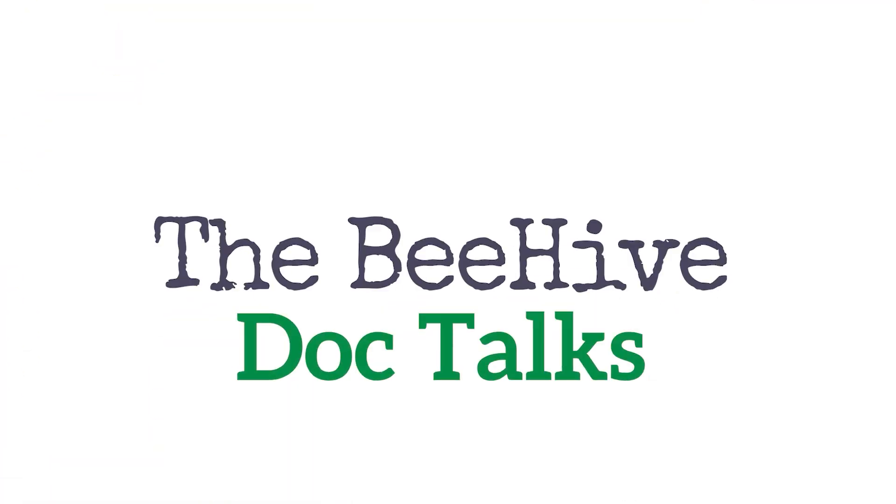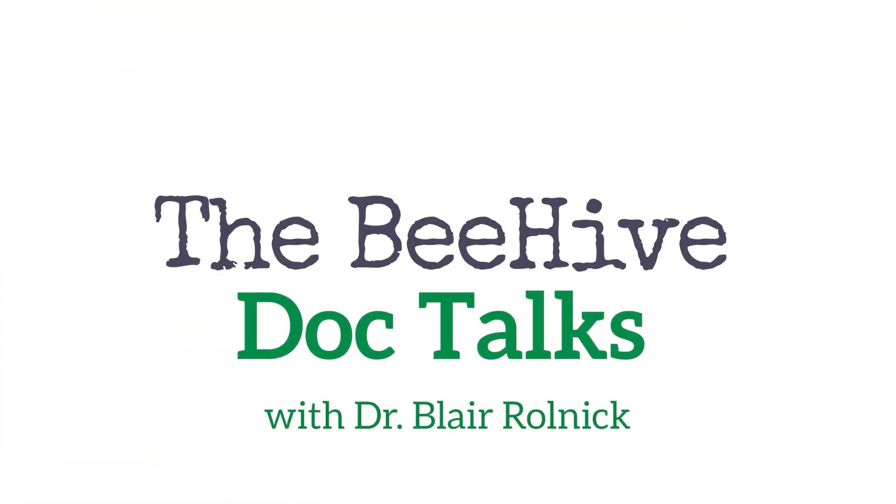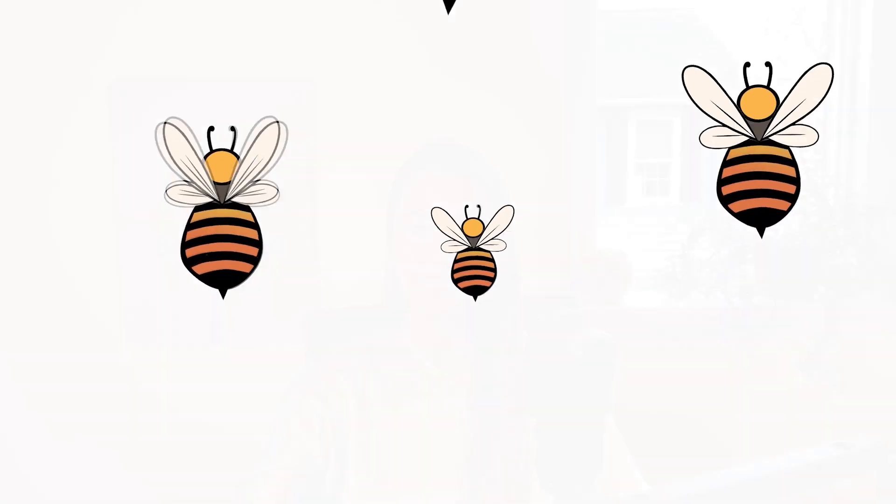Welcome to the Beehive Doc Talks with Dr. Blair Rolnick. As a pediatrician and mother herself, Dr. Rolnick is here to answer your most pressing parenting questions and guide you through the tough spots.